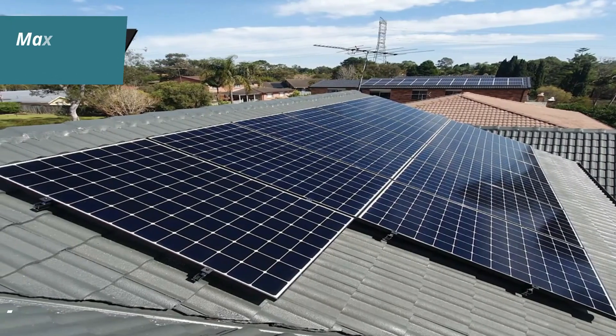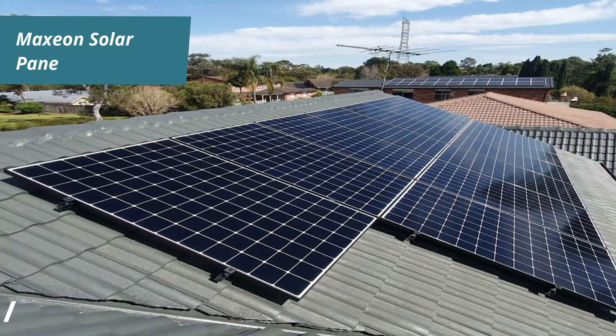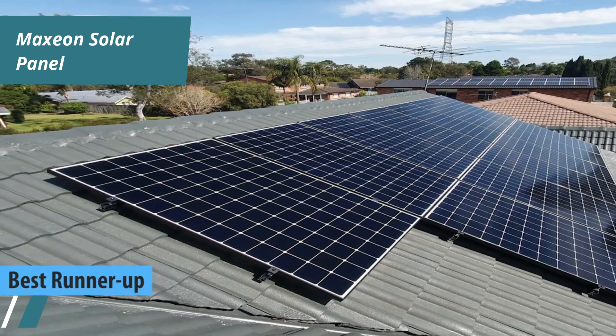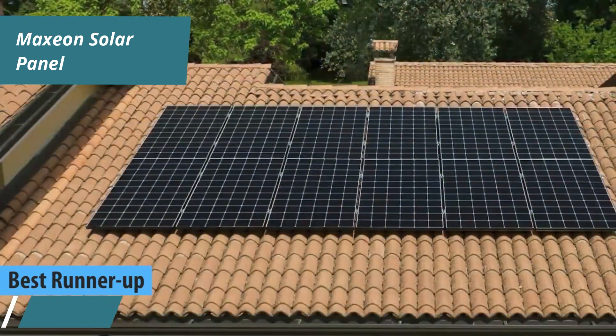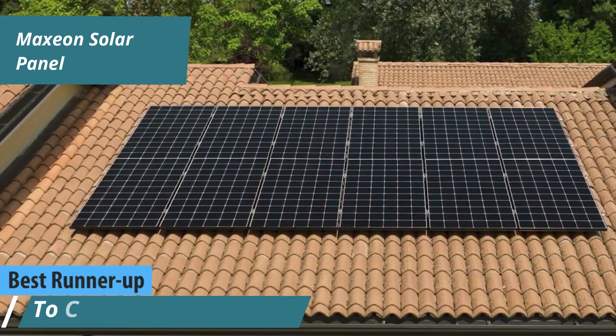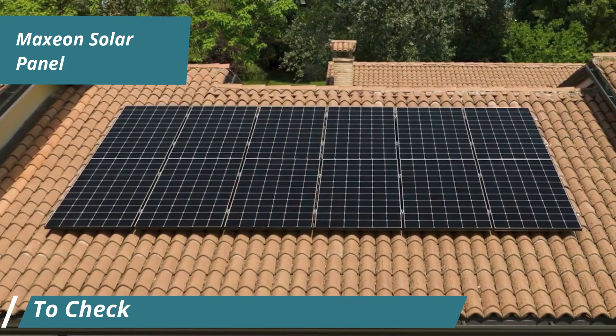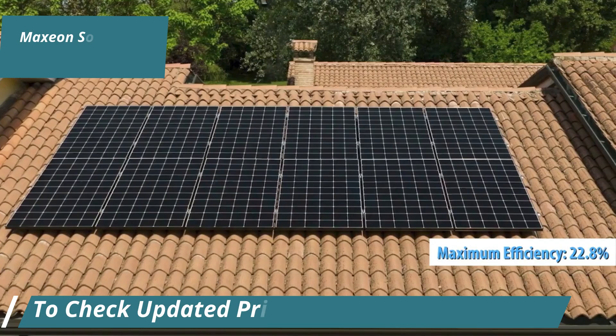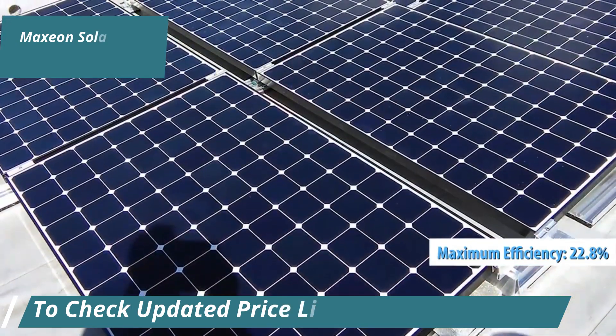Introducing the Maxion Solar Panel, which we consider the runner-up best solar panel for 2024, based on user reviews and experiences. This panel utilizes IBC cell technology with a new format of 104 cells, achieving a maximum efficiency of up to 22.8%, making it one of the most efficient options available.